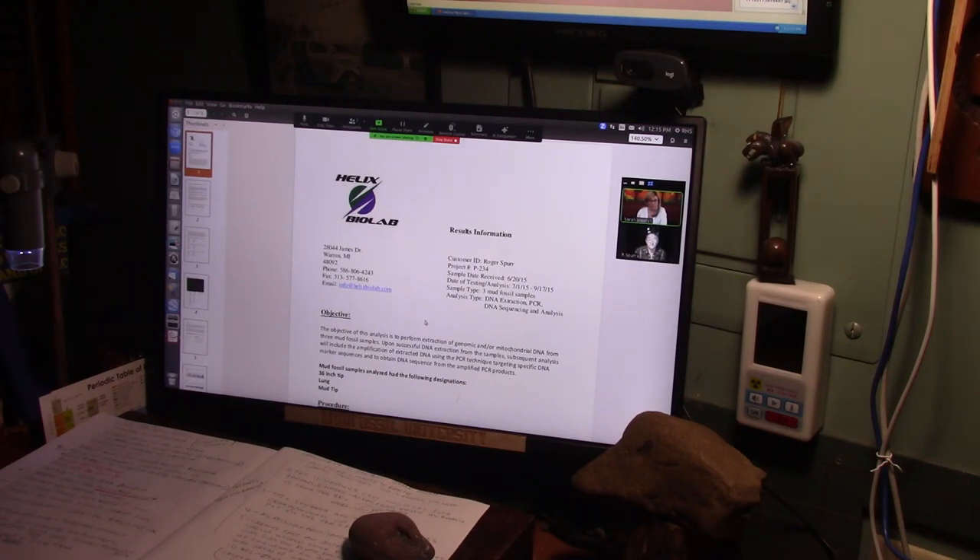Jesus Christ said that Earth is a corpse. I'll show you the quotes in a minute. But here's the DNA reports. I had three tests done — three mud fossil samples.